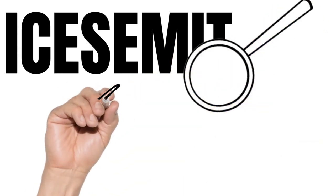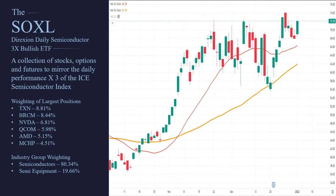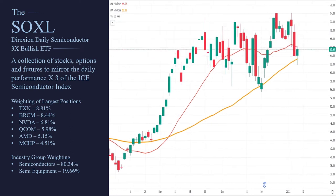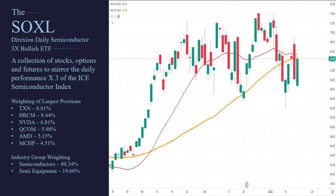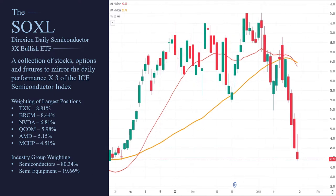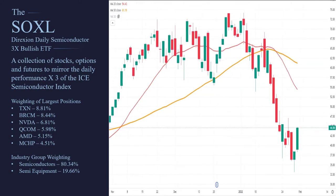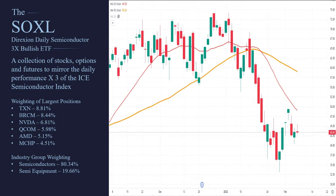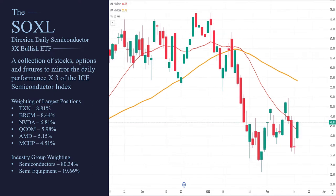So if you take the ICE-SEMIT ticker and you say you want an ETF with leverage — three times the return — that gives you the SOXL. The SOXL is the Direxion Daily Semiconductor 3x Bullish ETF. Direxion is the company that controls this ETF. You can buy it directly, and their job is to try to get SOXL to follow the ICE Semiconductor Index as closely as possible times three. The way they do that, they go long and short stock, buy derivatives, futures, options, and contracts — basically trying to get three times the return of this index.